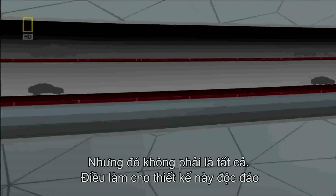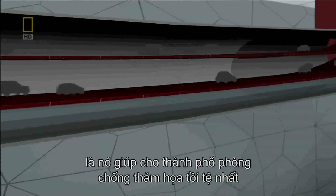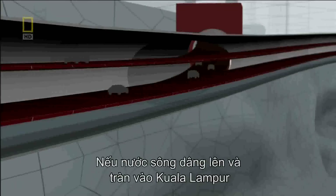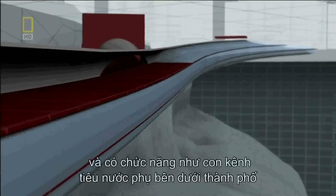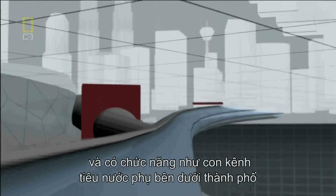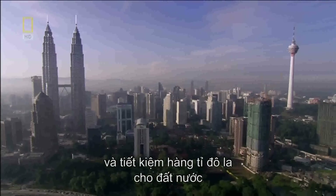But that's not all. What makes the SMART design truly unique is a feature that would arm the city against a worst-case scenario. If a giant river surge is headed toward Kuala Lumpur, the two road decks could be evacuated and serve as additional flood channels to carry the raging waters underneath the city and spare the country's billion-dollar economy above.